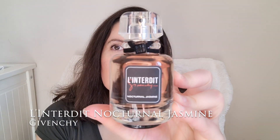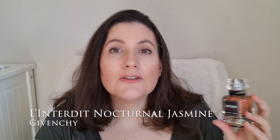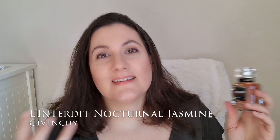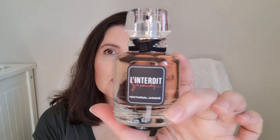Next we have the new Lanterdi Nocturnal Jasmine — the new flanker of Lanterdi — and this is a jasmine-forward fragrance as the name suggests. Imagine the Lanterdi DNA but with a big dose of jasmine. They credit only three notes for this one: jasmine, vetiver and patchouli. I definitely smell more white florals, although in the background. Jasmine is really predominant here, so I would say this is a flanker for those who love jasmine and also love the DNA of Lanterdi. It has a good performance and I definitely like it.